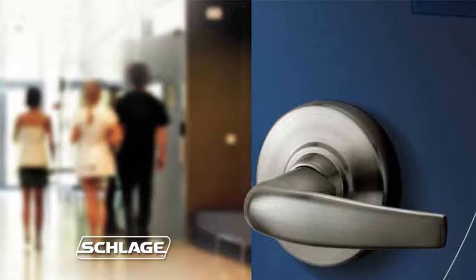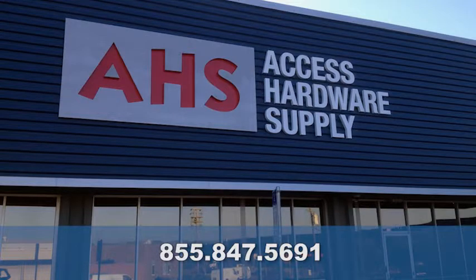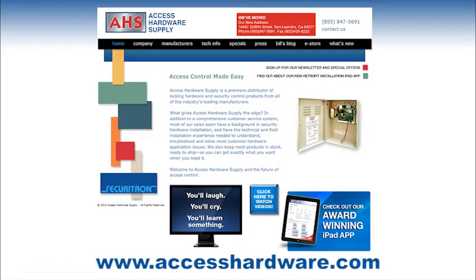For these reasons, there's really no question what cylindrical lock you should install. Call Access Hardware Supply at 855-847-5691 today and order up a mess of them. Talk to one of their hardware experts if you need more information, or visit www.accesshardware.com to download product spec and installation sheets. It's all there.